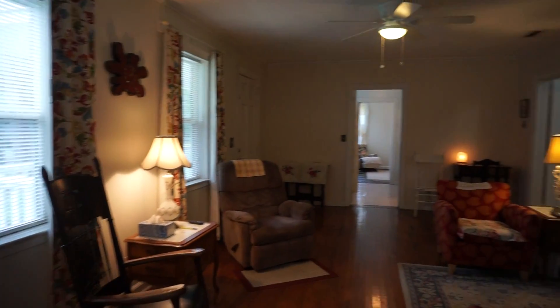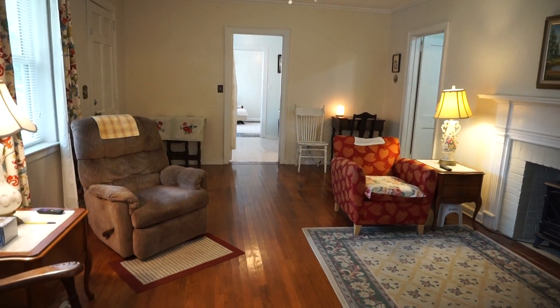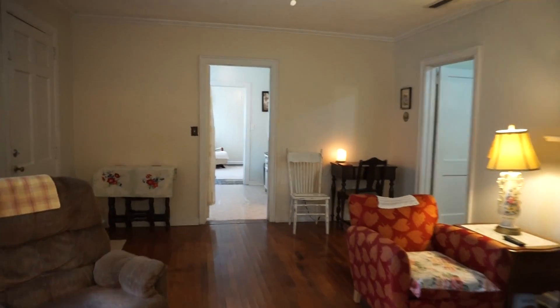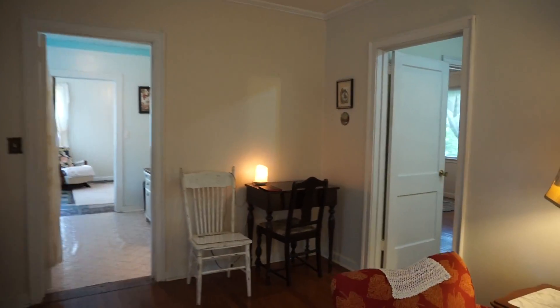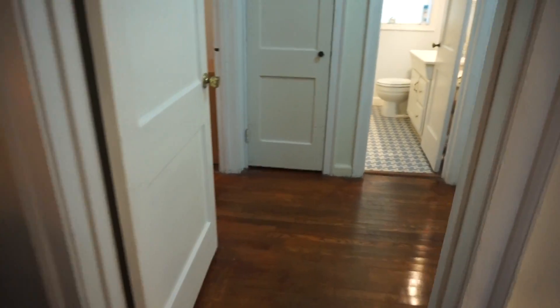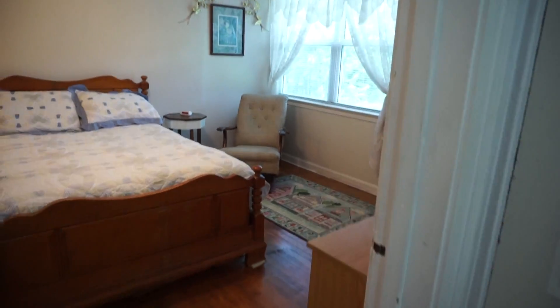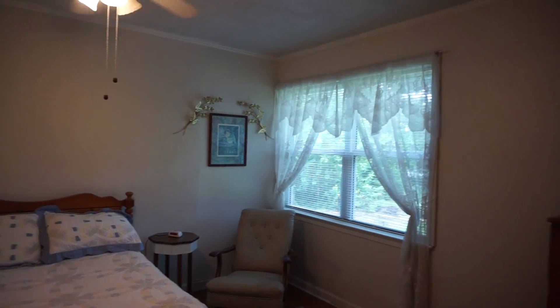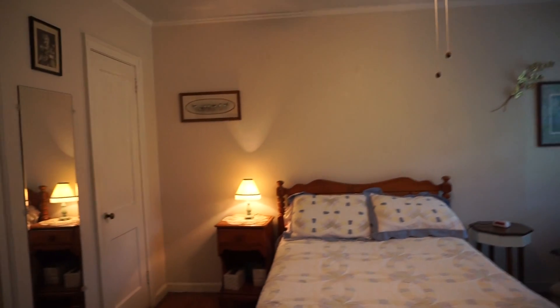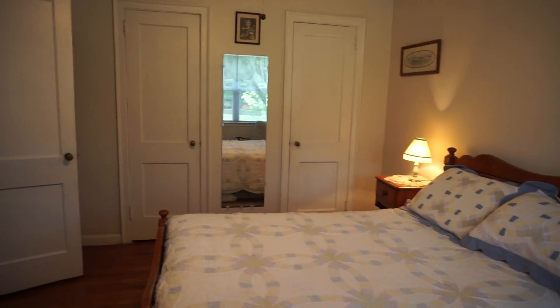Back into the living room. We've got three bedrooms and two full baths. The hardwood continues throughout. Here's one of your bedrooms — great updated windows, and two closets.